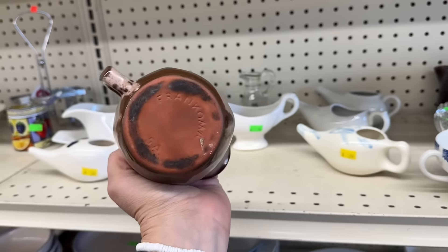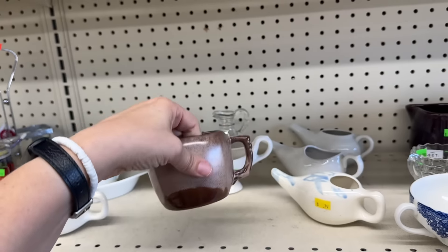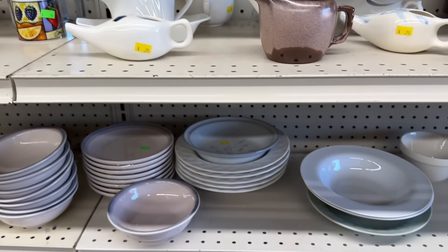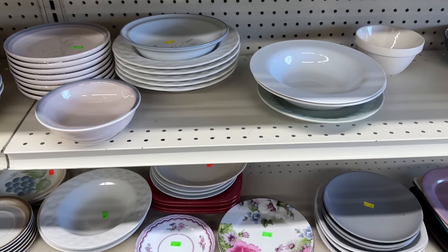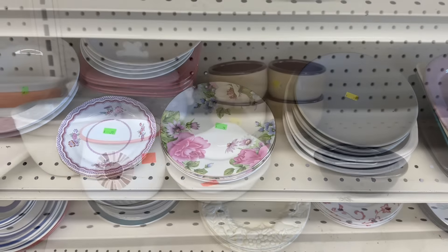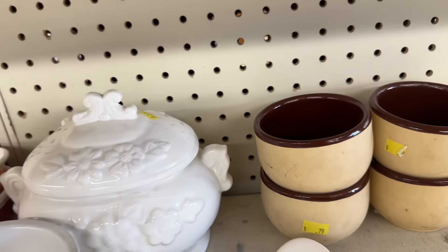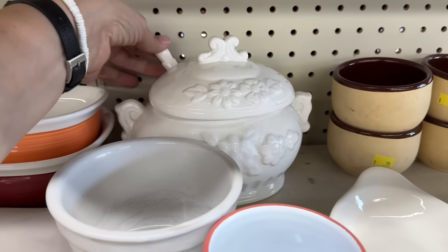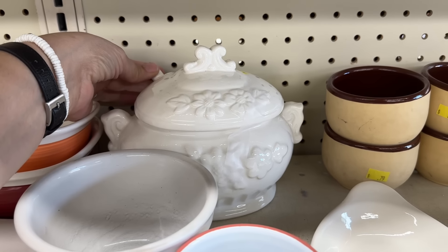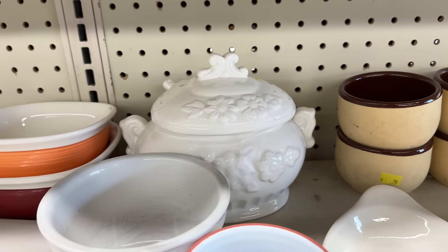This is all Francoma. Yes, I knew. I had the F, I just couldn't think of the rest of the word. Francoma. Little sugar dish with its spoon. $2.99, that's a great price. And it has its little ceramic spoon, which is unusual - a lot of times those are missing.